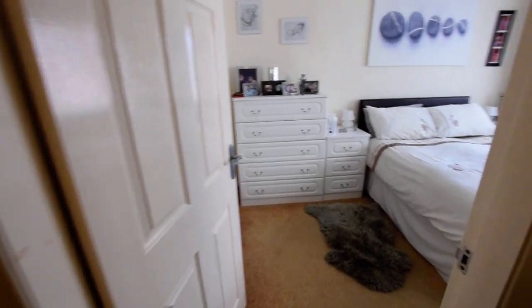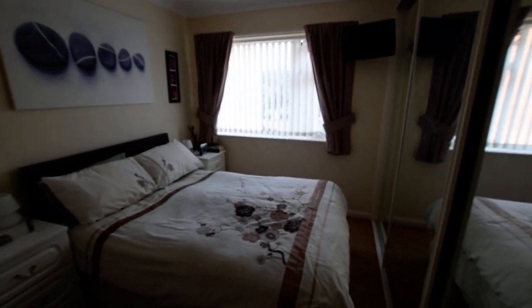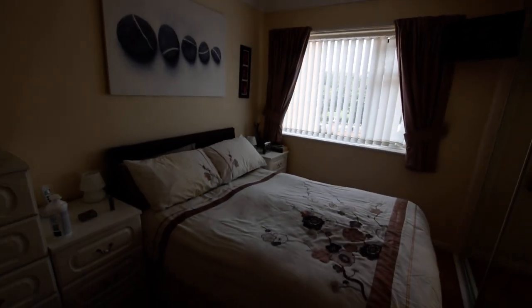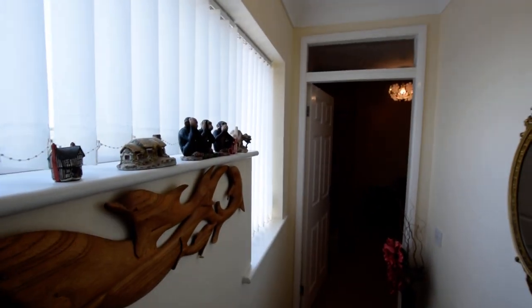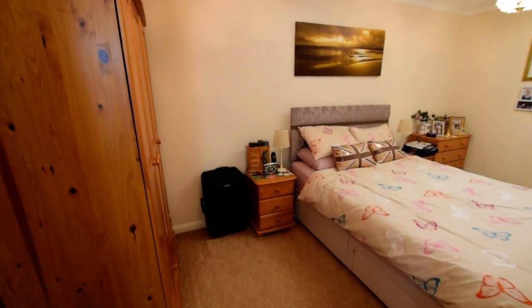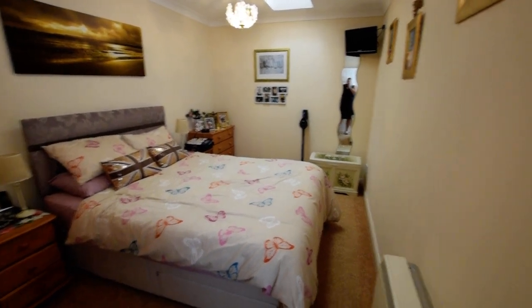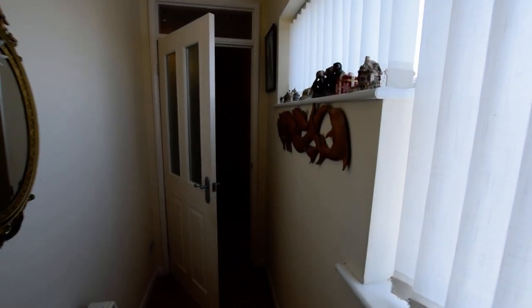And then we have two good-sized bedrooms, both doubles. This one has a big fitted wardrobe — absolutely immaculate. And then this door goes through to a bit of an inner hallway and through to your second bedroom — another good-sized double room. If you'd like some more information, give us a call on 01754 769 769.